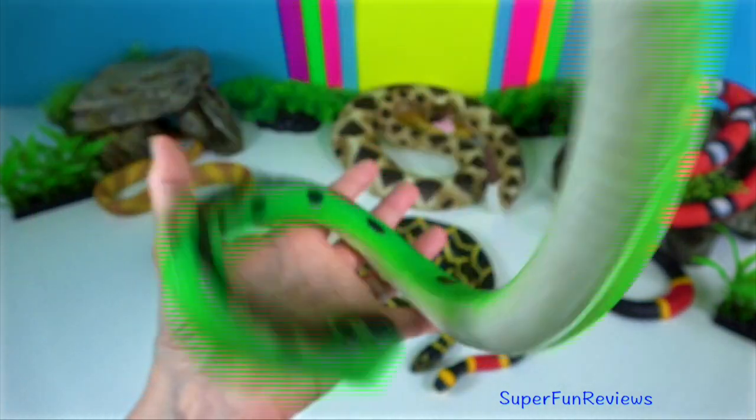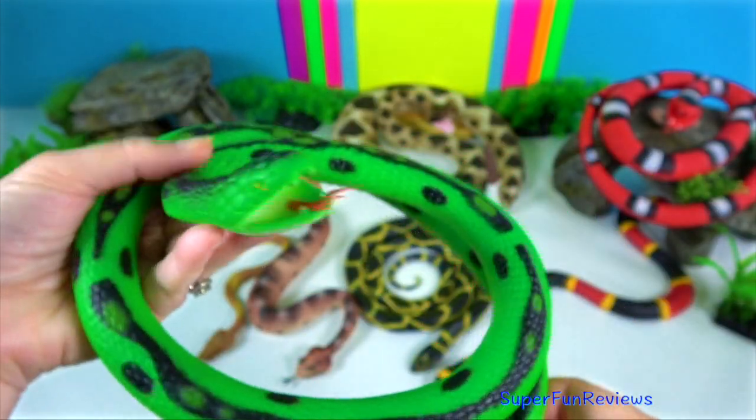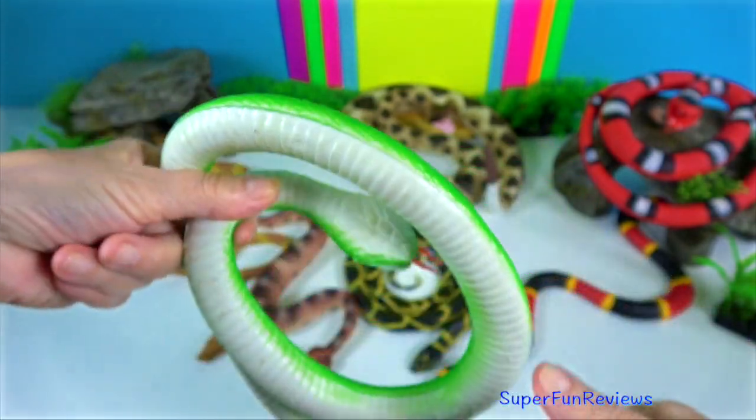Green snake — they are arboreal and spend most of their time well camouflaged, hanging and hunting in the trees and plants.